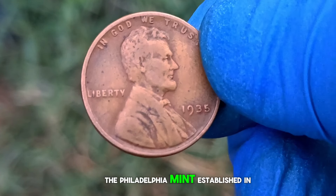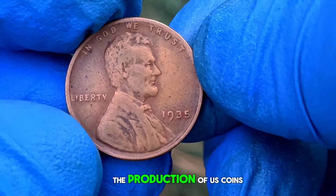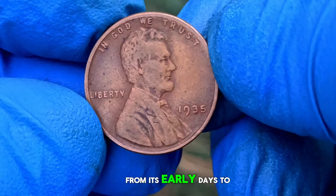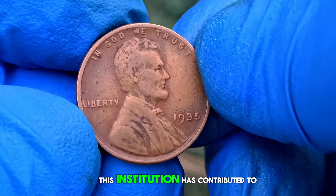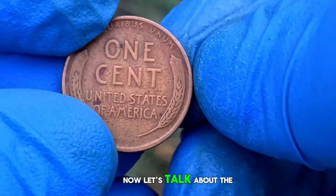The Philadelphia Mint, established in 1792, played a pivotal role in the production of US coins. From its early days to the present, this institution has contributed to shaping the numismatic landscape. Now, let's talk about the condition.